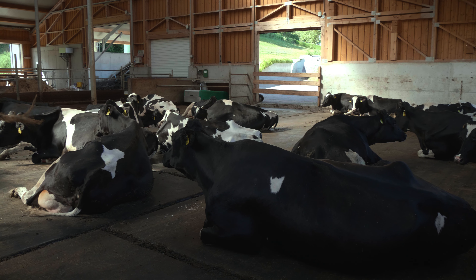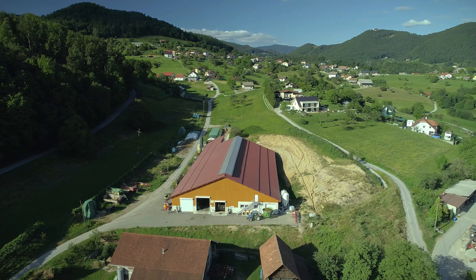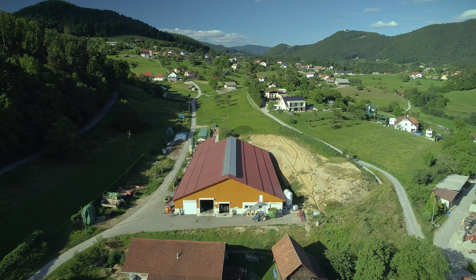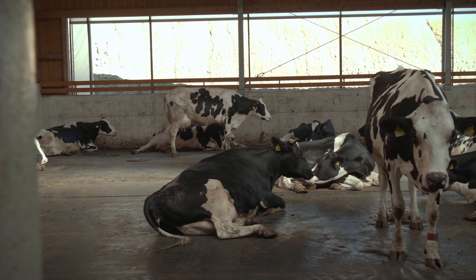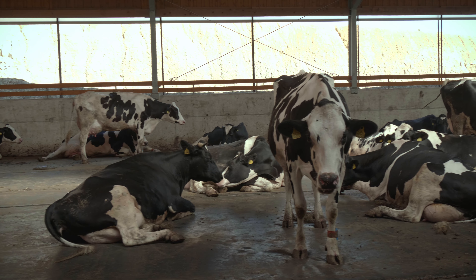Working with Ideagro was really easy. Although we speak different languages and are really far apart, the cooperation was still very good. They were cooperating with plans for the barn, with how the layout should be, how the surface should be prepared, and in March 2021 they came to Slovenia to install the floor.